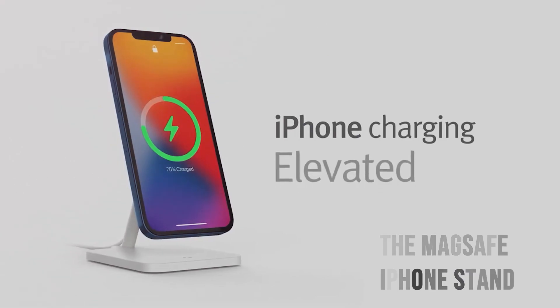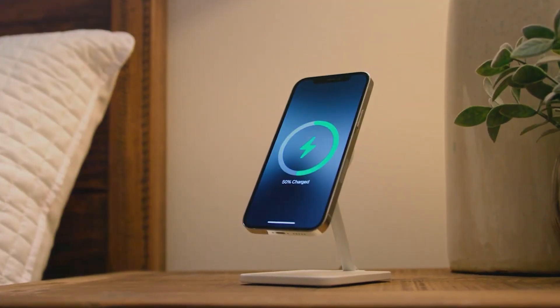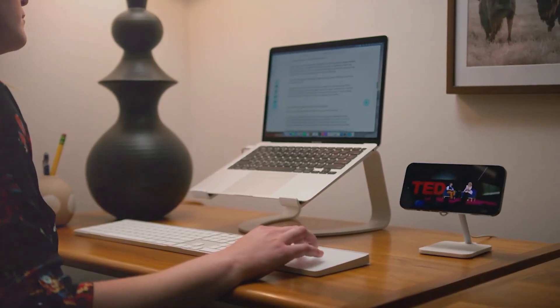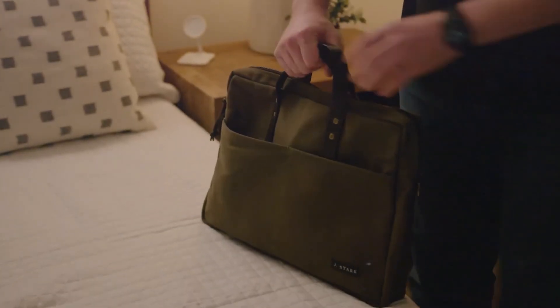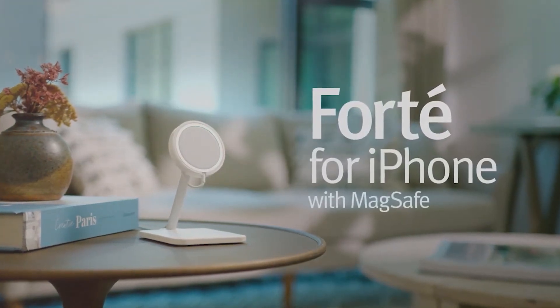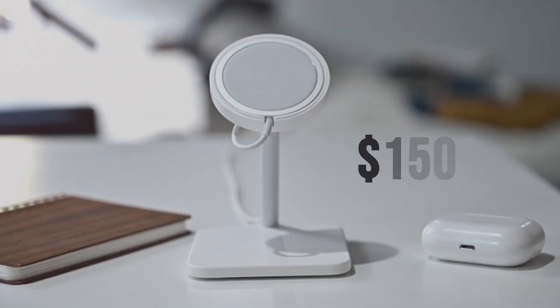The MagSafe iPhone stand is a multifunctional tool to make using your iPhone even more comfortable. With a milled wood backrest tilted at the most ergonomic 25-degree angle and a sturdy base, it guarantees safety and comfort while keeping your phone charged. Simply attach your phone to the stand using the built-in magnets and you're ready to go. Whether you're watching a movie, making a video call, or checking your emails, this stand provides a stable and secure base for your device. The price is $150.